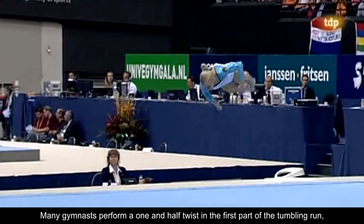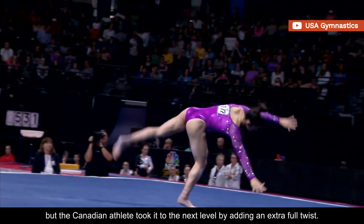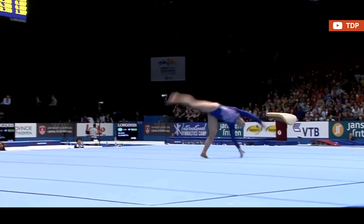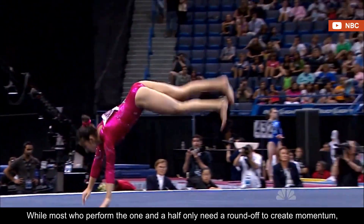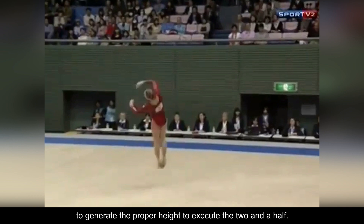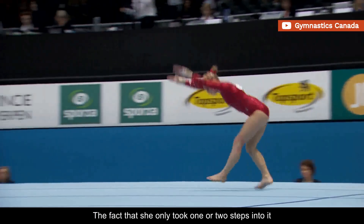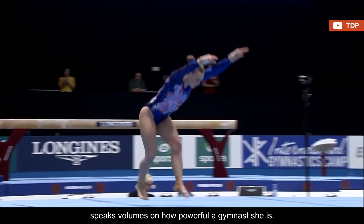Many gymnasts perform a one and a half twist in the first part of the tumbling run, but the Canadian athlete took it to the next level by adding an extra full twist. While most who perform the one and a half only need a round-off to create momentum, Ellie performed a round-off back handspring to generate the proper height to execute the two and a half. The fact that she only took one or two steps into it speaks volumes on how powerful a gymnast she is.